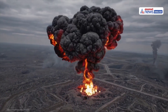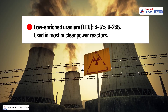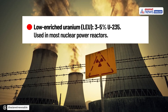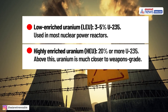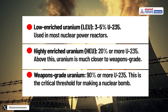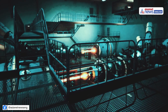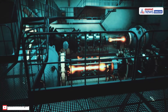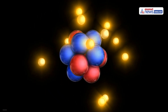How much enrichment is needed to make a nuclear bomb? There are three categories. First is low enriched uranium — about 3–5% uranium-235 — mostly used in nuclear power reactors. Then we have highly enriched uranium, with 20% or more uranium-235, which is much closer to weapons grade. The third level, needed to make a nuclear bomb, is 90% or more uranium-235. Interestingly, getting uranium up to 20% takes about 90% of the total work, but once you hit that 20% mark, jumping the rest of the way to 90% enrichment is relatively quick.